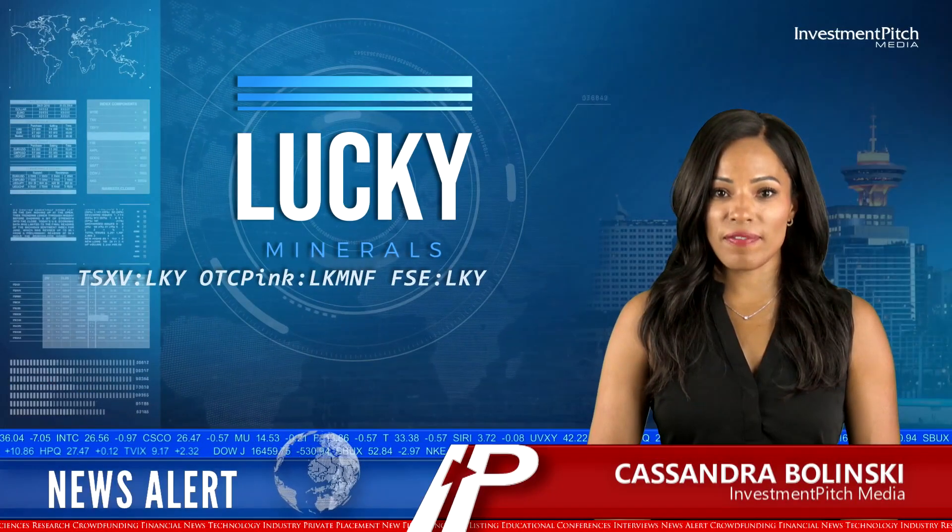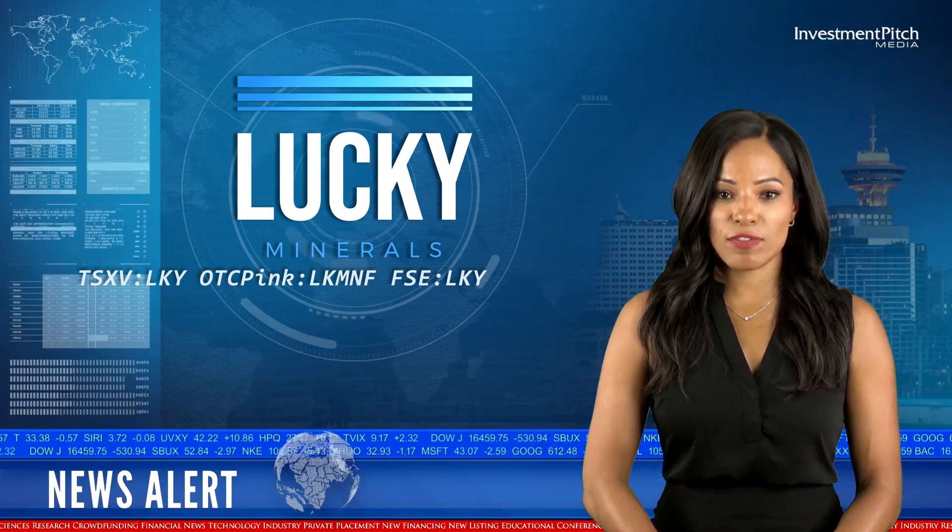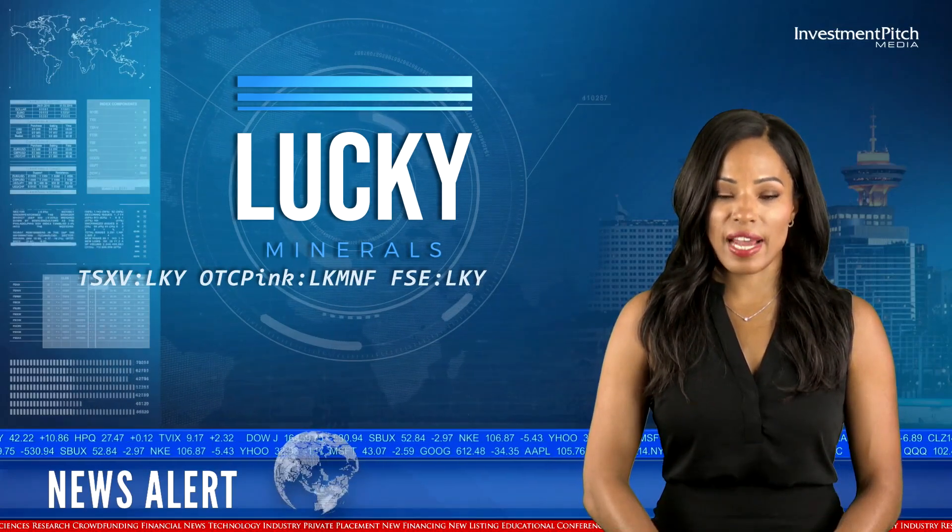I'm Cassandra Balinski for Investmentpitch Media. Lucky Minerals has received new assays from its Fortuna property in southern Ecuador.